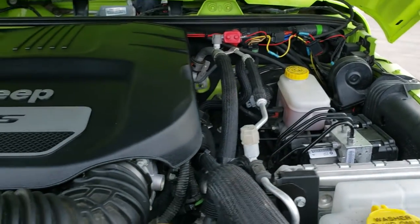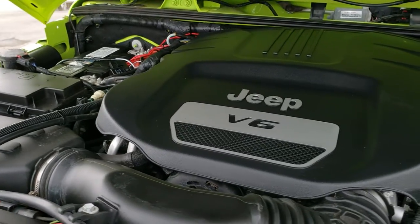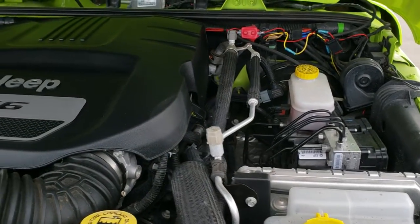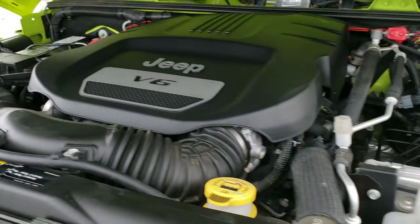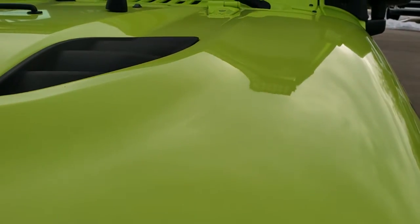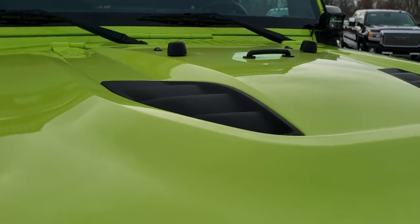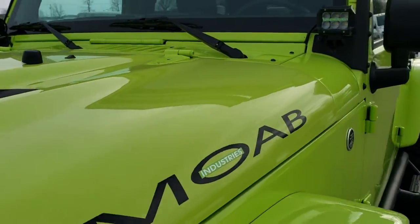Under the hood we have the award-winning 3.6 liter Pentastar V6 motor. Engine bay is very clean and runs very smooth. This Jeep has been fully safetied and inspected by our service shop, has a fresh oil and filter change, all the fluids have been checked and topped off, and the Jeep has been gone through mechanically 100% — it is 100% ready to go.